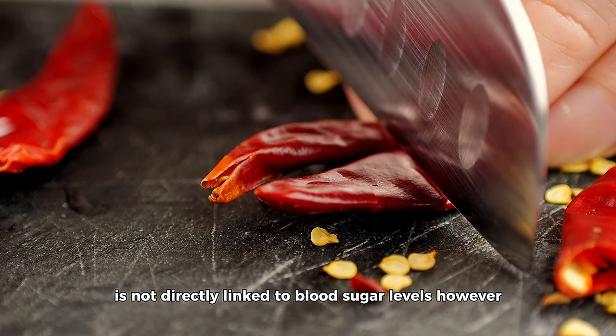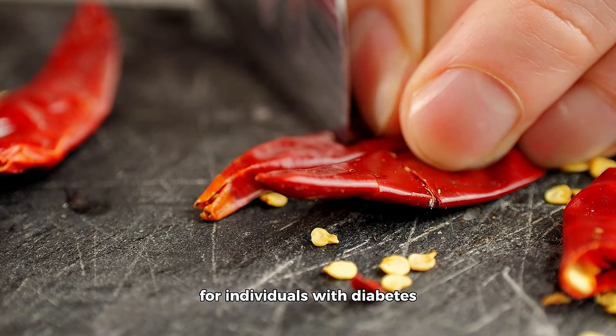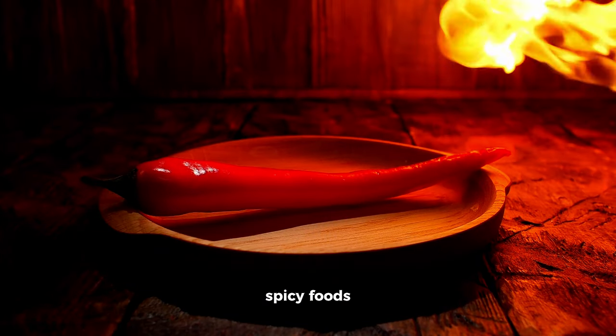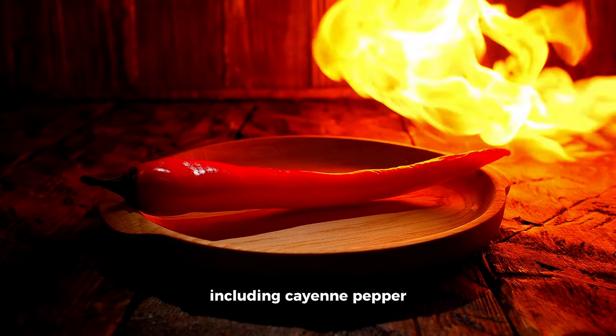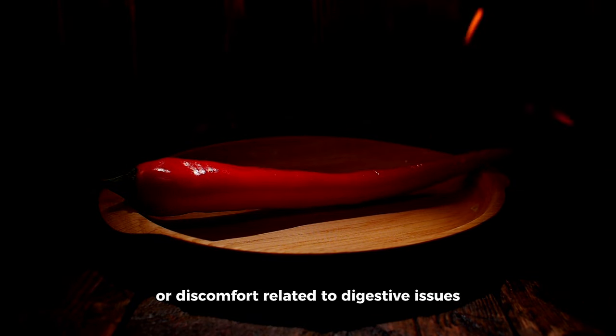Cayenne pepper, known for its spicy flavor, is not directly linked to blood sugar levels. However, its potential impact on digestion should be considered for individuals with diabetes who may already experience gastrointestinal issues, as spicy foods including cayenne pepper could potentially exacerbate digestive symptoms or discomfort.